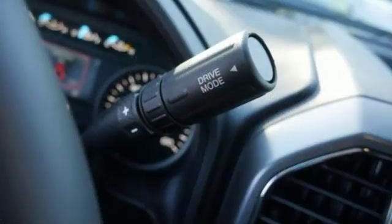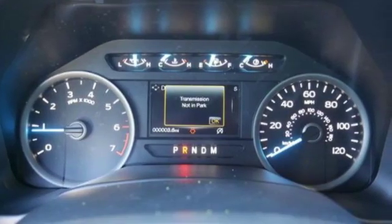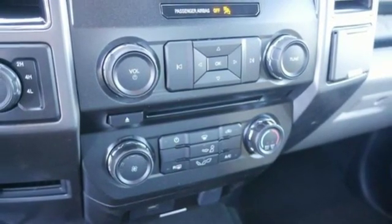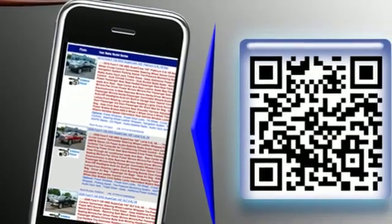V8 engine. Electronic shift on the fly. Engine auto stop-start feature. Active grille shutters. AM-FM stereo radio. Three 12-volt power outlets. Manual tilting steering column. Front tow hooks. Gas pressurized shock. And automatic transmission.